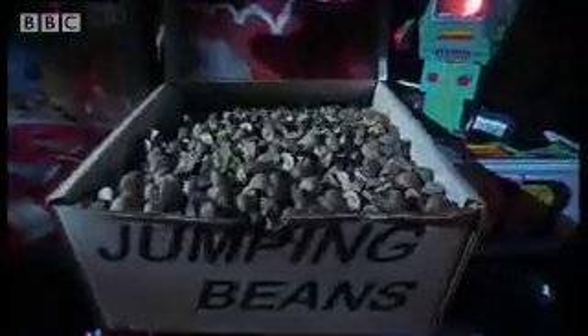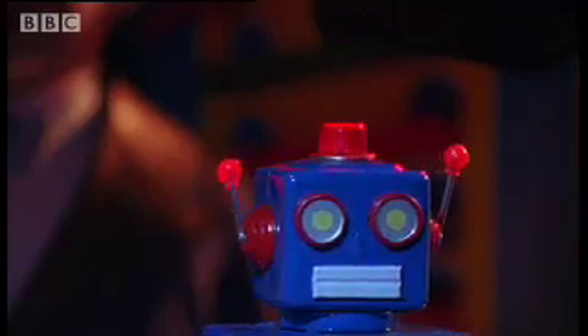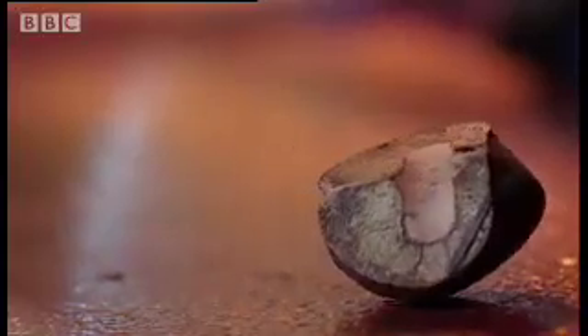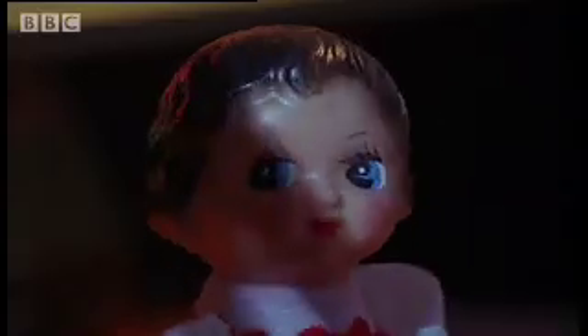Each year, 20 million leapers of a more playful kind arrive in the world's toy shops from a tiny part of Mexico. The jumping bean is really the seed of a desert shrub. Only a few show this odd leaping. The seeds, imported as novelty toys, seem to have a mind of their own.